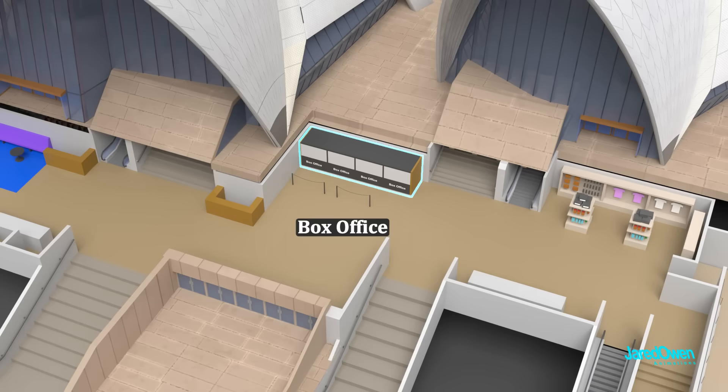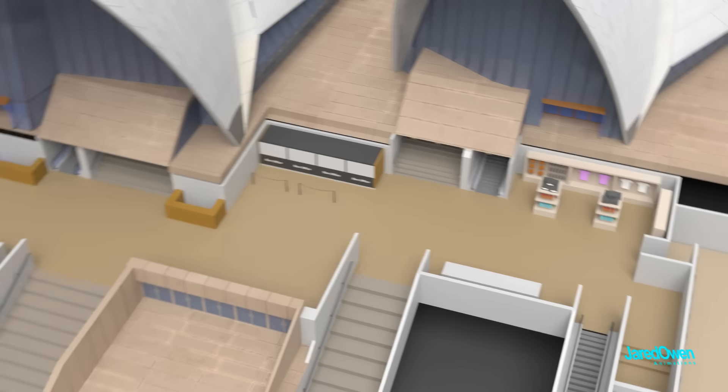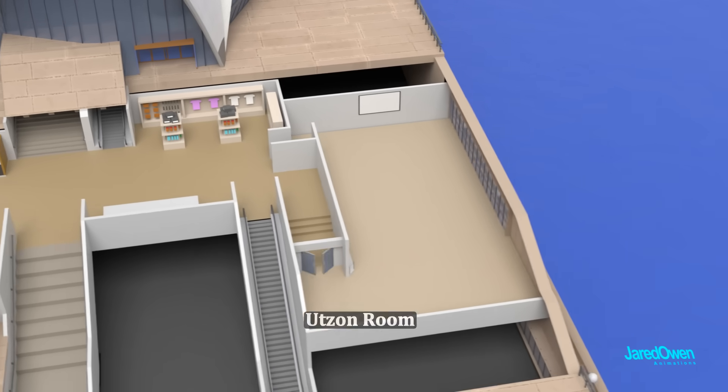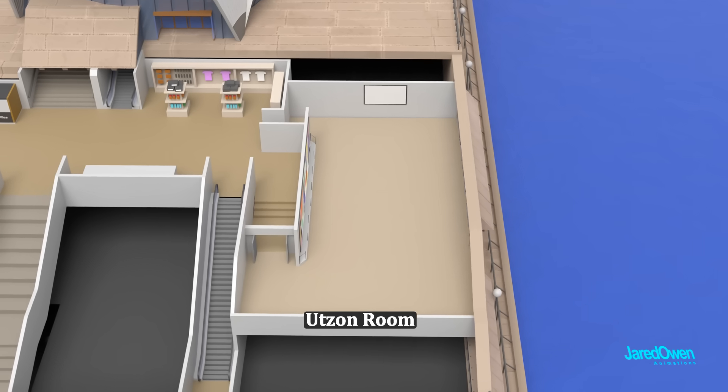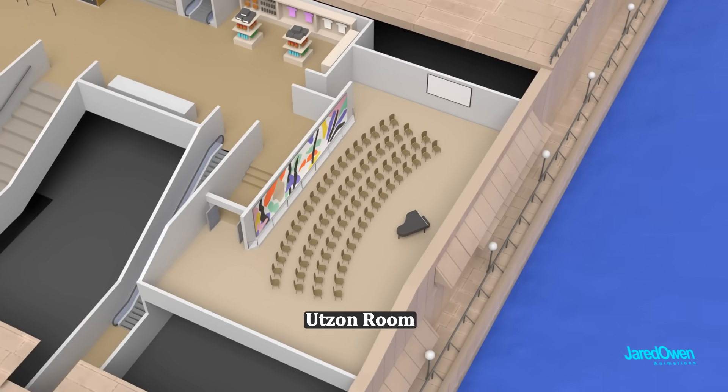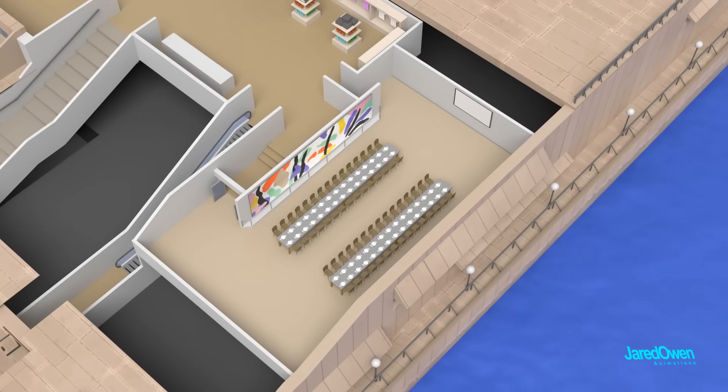Here's the box office to buy your tickets, and the gift shop. This is the Utzon Room, which was named after Jorn Utzon. This room can be used for smaller concerts or gatherings and can fit up to 200 people inside.